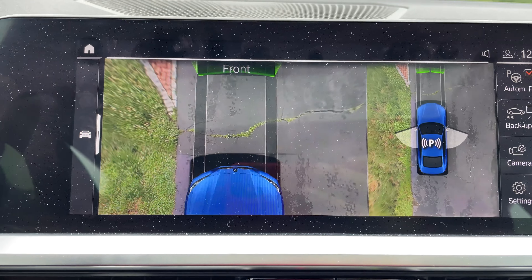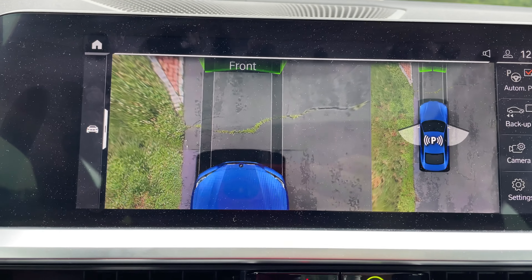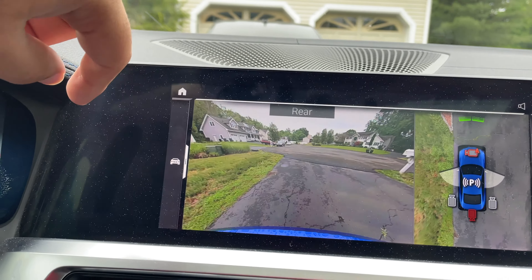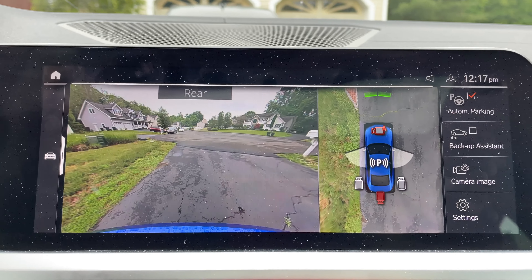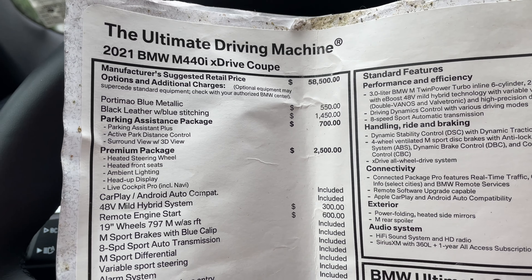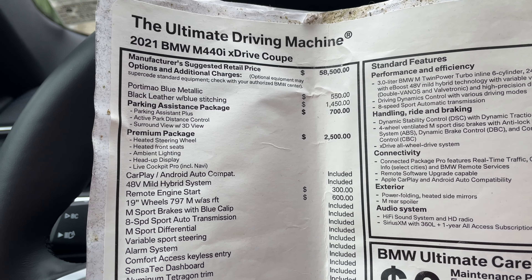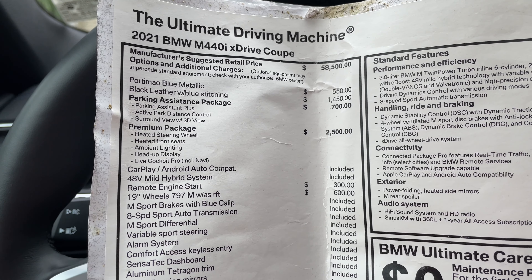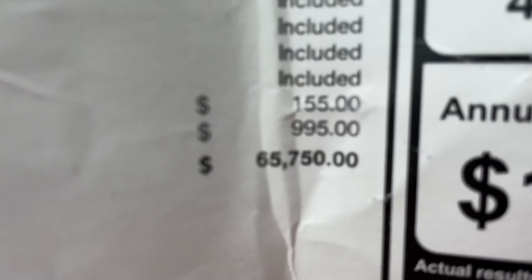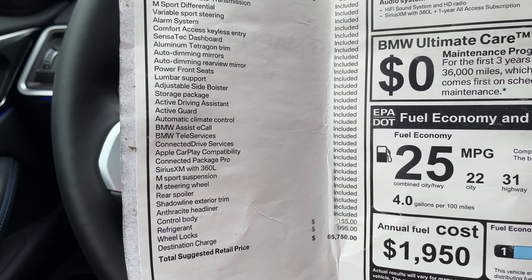It also has a car wash setting so you can line up properly. I don't recommend going to those car washes with bristles because they'll scratch your paint, but the attention to detail in how they designed that parking feature is nice. The car starts at $58,500. This one has the parking assist package with that 3D view — I would definitely get that package.